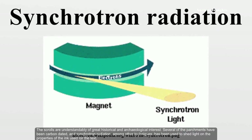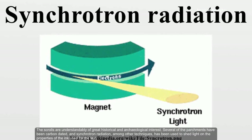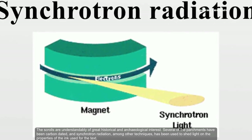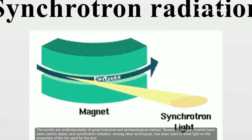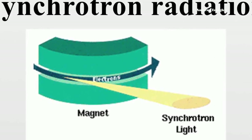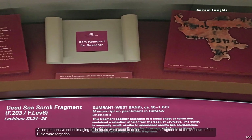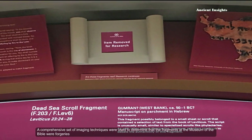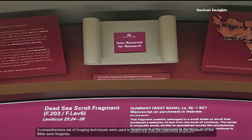Several of the parchments have been carbon dated, and synchrotron radiation, among other techniques, had been used to shed light on the properties of the ink used for the texts. A comprehensive set of imaging techniques were also used to determine that the fragments at the Museum of the Bible were forgeries.